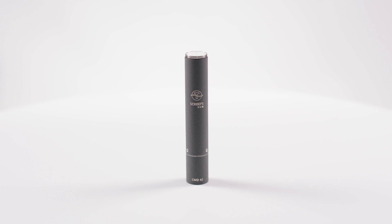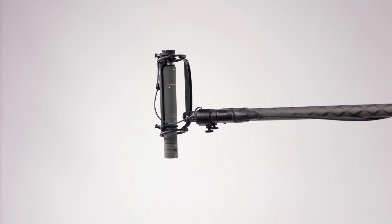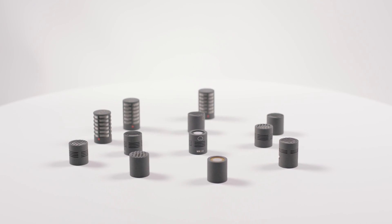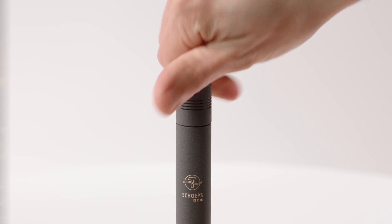I'm pleased to introduce you to the exceptional CMD42 digital amplifier. Particularly suited to sound engineers working in film or sound design, this product goes beyond what analog microphones can do. As part of our Colette series, the CMD42 is fully compatible with all capsules and accessories. We introduced the Colette series over 50 years ago.